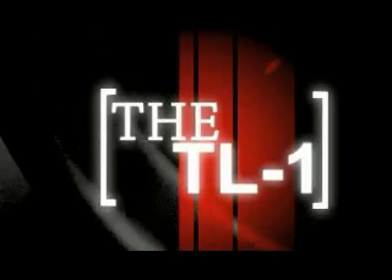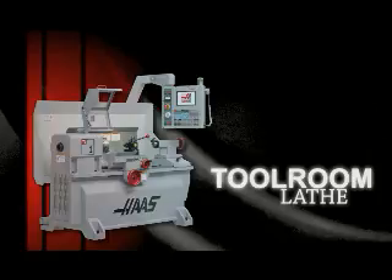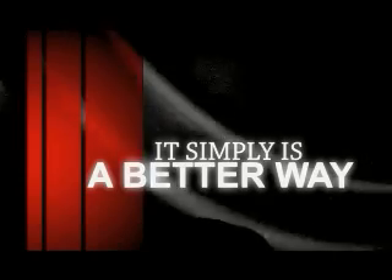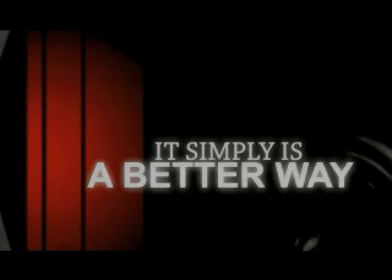The Haas TL1 — designed with all the advantages of a full-function CNC machine, but at the price of a manual machine. It simply is a better way. Let's take a look at why the tool room lathe is far beyond any typical manual lathe that you might come across.